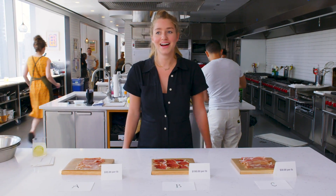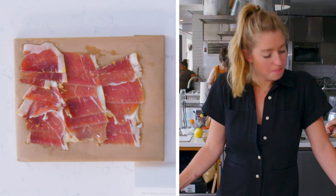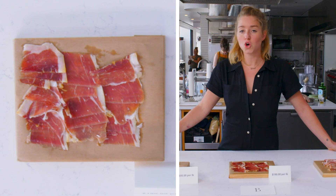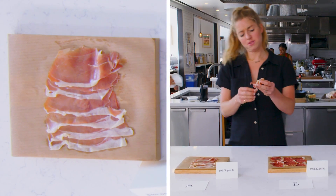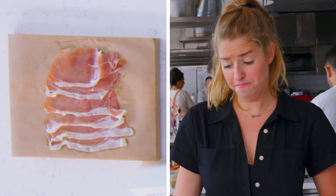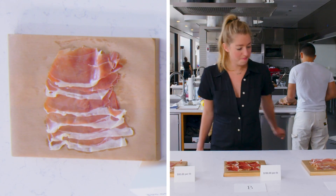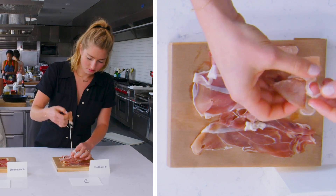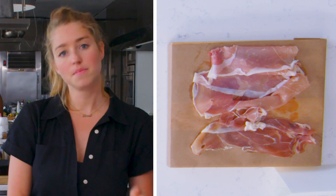Should I eat them now? Pretty porky, funky, salty. It's pretty fatty in the mouth, and it's definitely pork forward. I wish this were cut thinner. I really don't prefer that. It's kibble-y. No, thank you. Much milder in flavor. Buttery.